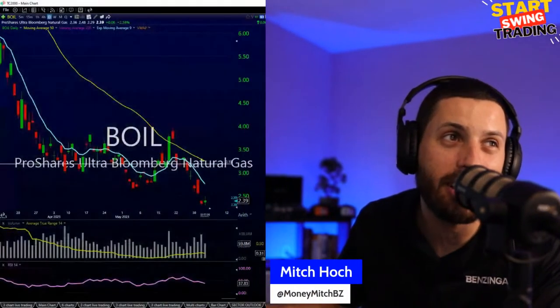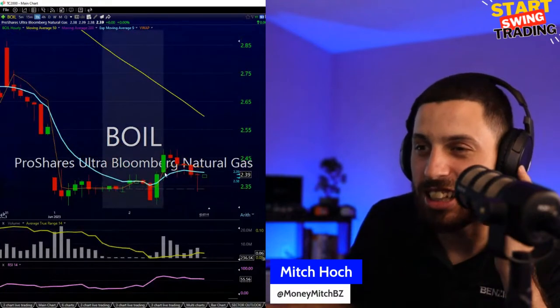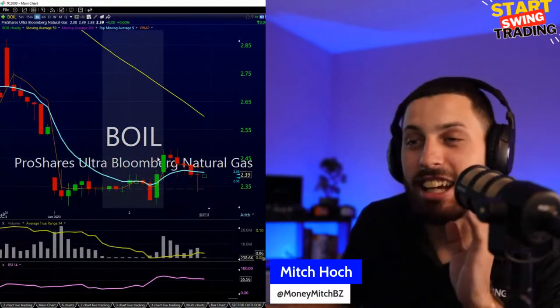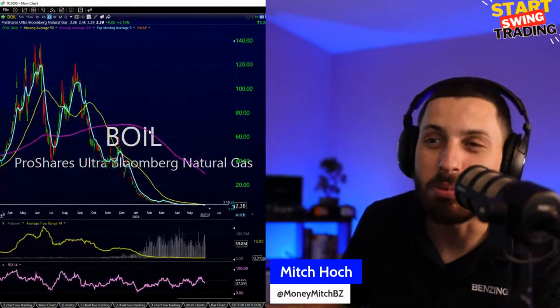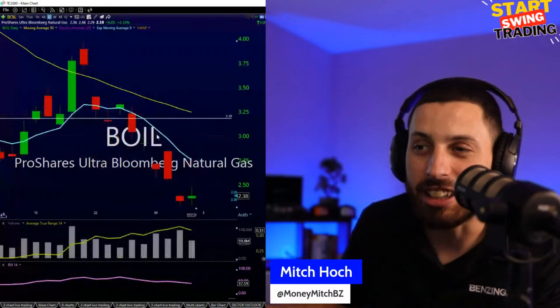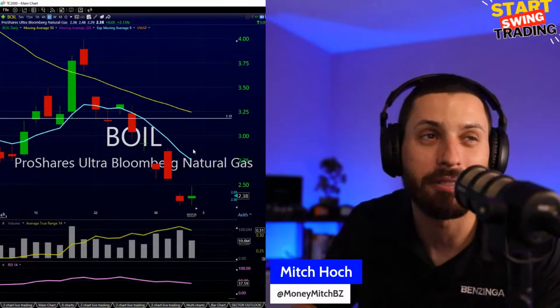Jay from Florida is talking about BOIL — the natural gas ETF. Every time it seems like it's going to reverse, it comes down a little lower. Natural gas has been a complete disaster. I'm just not going to call the bottom on that anymore.